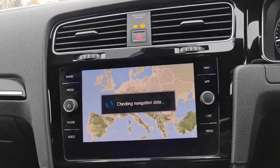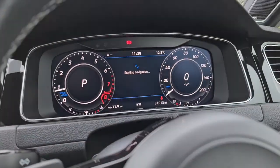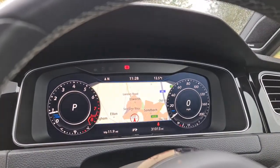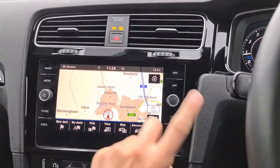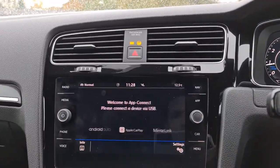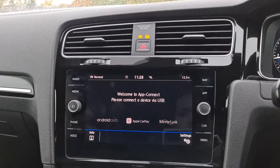You can have your sat nav either in the centre screen or actually on the digital dash — it's entirely up to you, but it does look absolutely superb, and at the touch of a button you can switch it over. You also have Android Auto, Apple CarPlay, and MirrorLink.